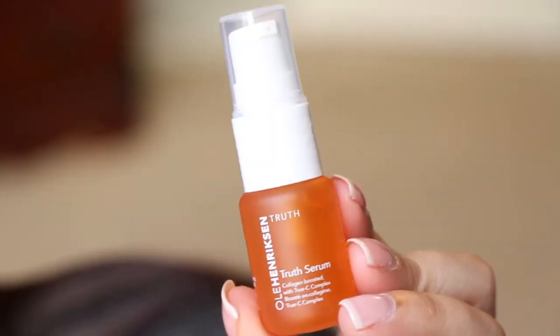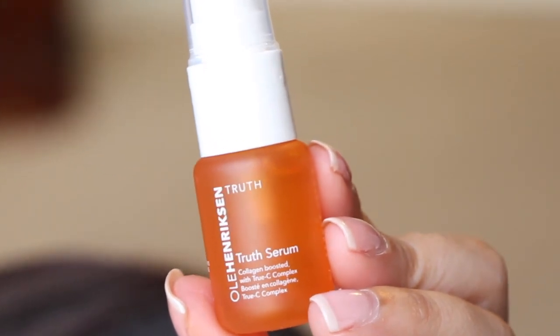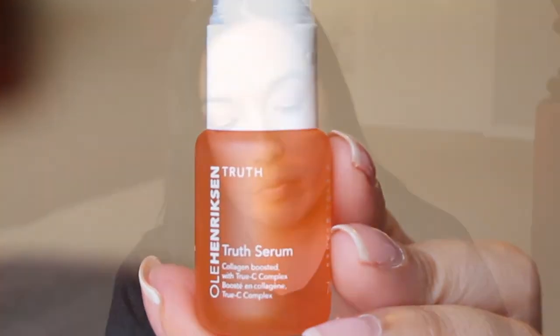This is from Ole Henriksen — this is the Truth Serum. It says two pumps over your face and under your eye area in the morning and at night. It's collagen-boosted with True C Complex. I'm all about collagen and vitamin C — gotta keep the skin looking young. It comes in a nice little glass bottle. Looks like I can get a few uses out of this.